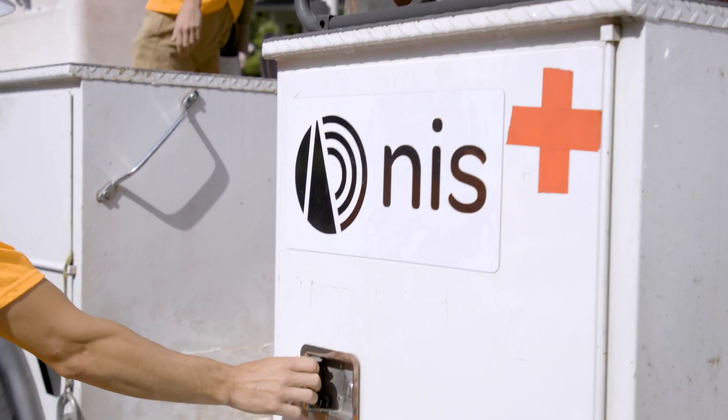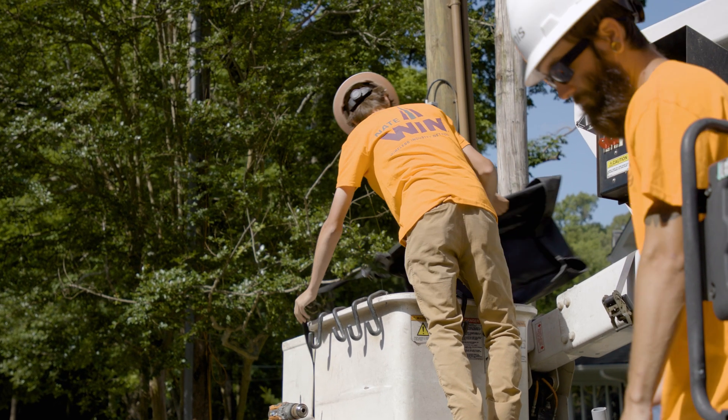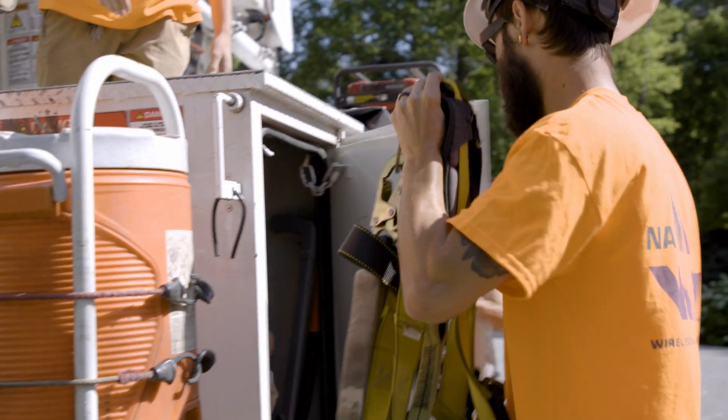Demand for small cell is ramping up drastically. In a month, we typically do about 50 small cell sites. With us being thorough, always going above and beyond, and just giving 100% on everything we do.